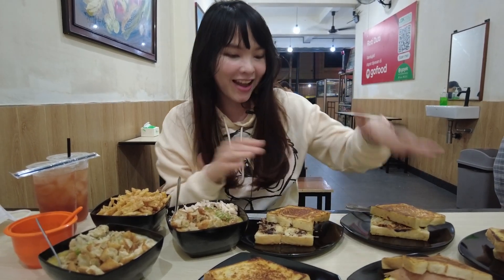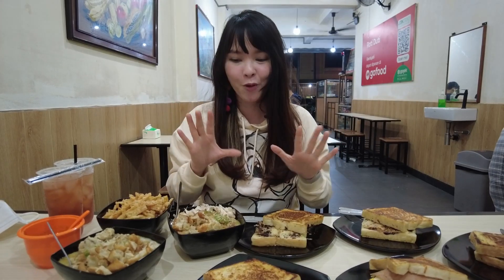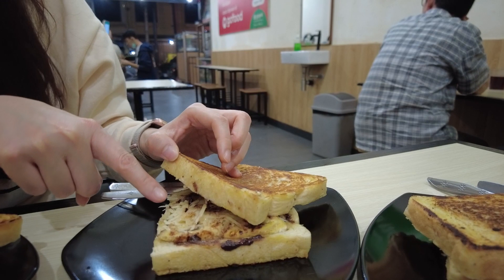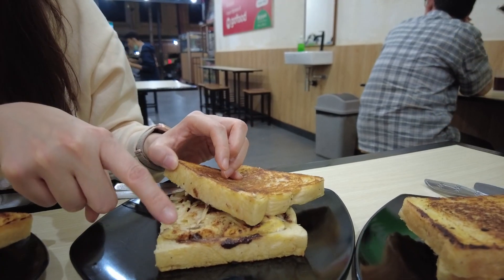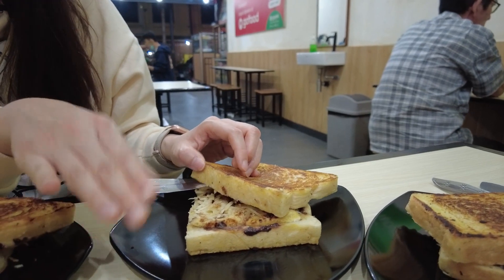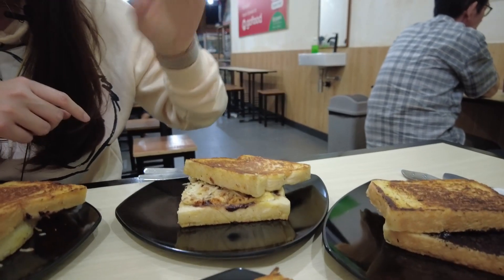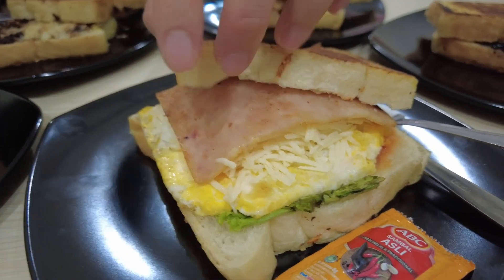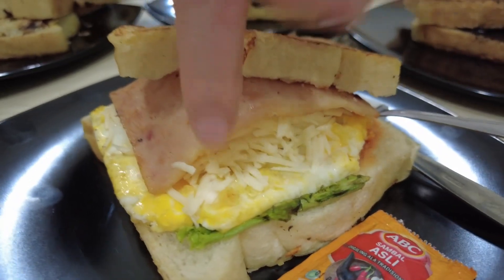They also have porridge, Oreo cheese, banana, some sweet cheese, chocolate sprinkle — or 'chocolate messes' as we call it here — and a sprinkle of sweet condensed milk. For the savory version, this one has chicken, ham, egg, and cheese.